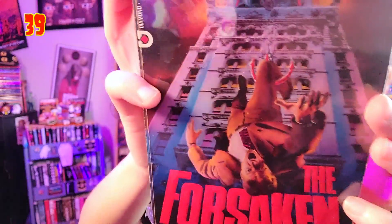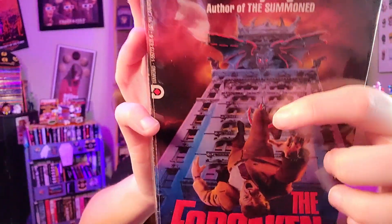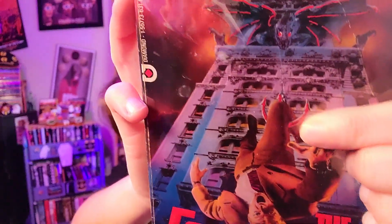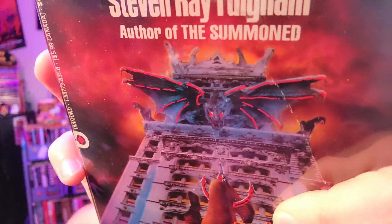These next covers are kind of random — they don't really have anything in common except that they're cool and on my list. There's no theme like the evil Letterman jackets or the creepy kids. First up: a cover that had to make my list — 'The Forsaken' by Stephen Ray Fulgham, published by Diamond. I love how this dude is falling from the side of a building, the bold typography of the title, and if you look closely, a demon gargoyle creature is trying to reel him back in.